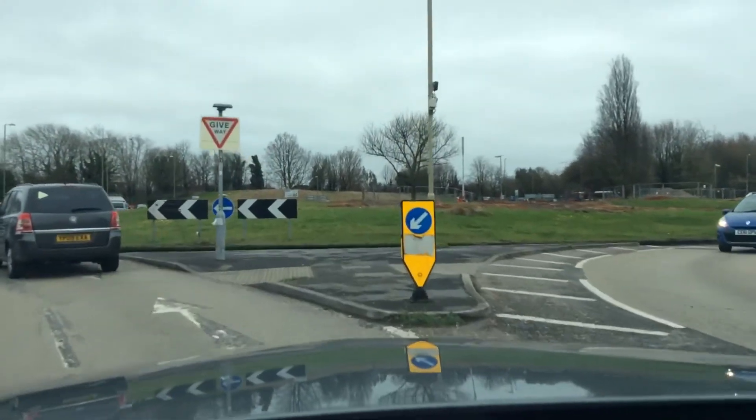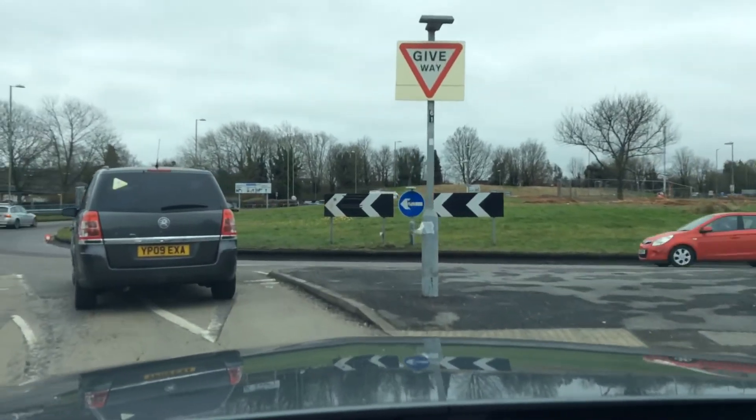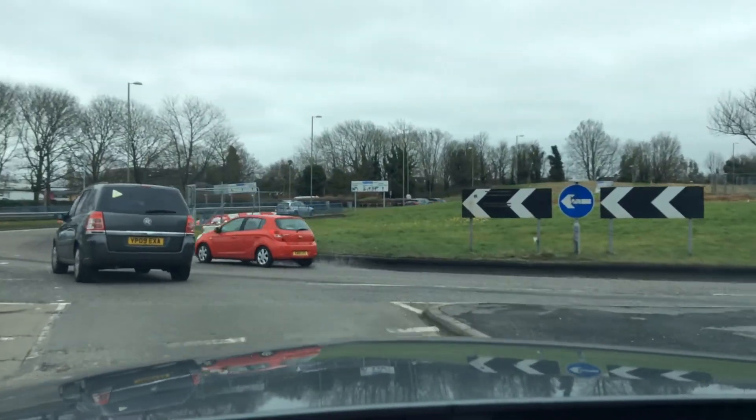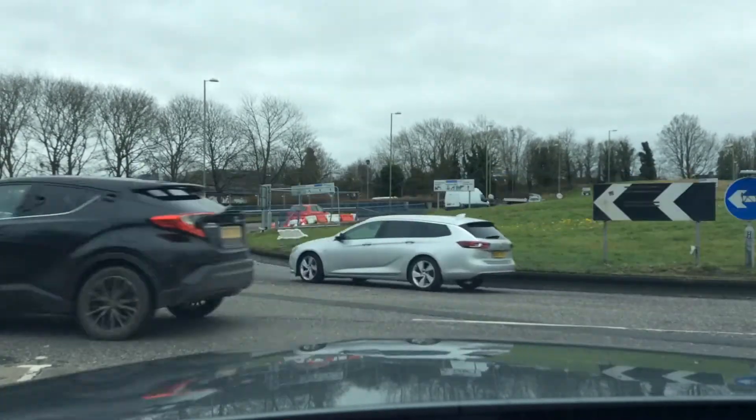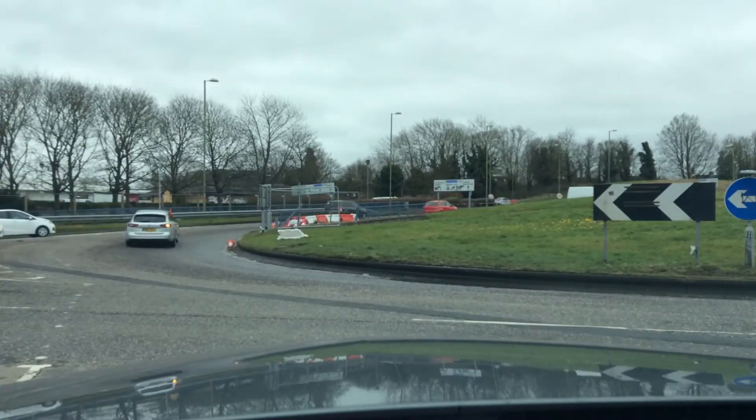Middle mirror check, starting to brake, leaving a nice big gap. I'm looking right as I approach and bringing it to a stop at the give way line. I'm waiting for room to move on.